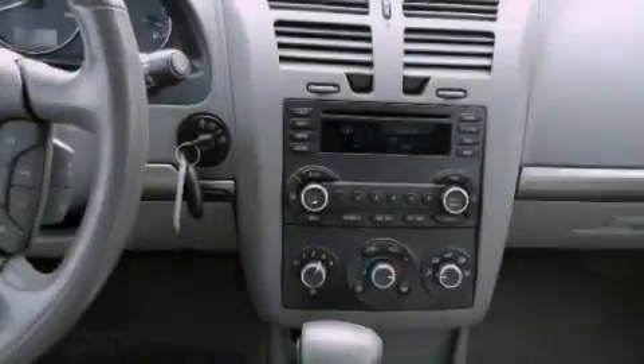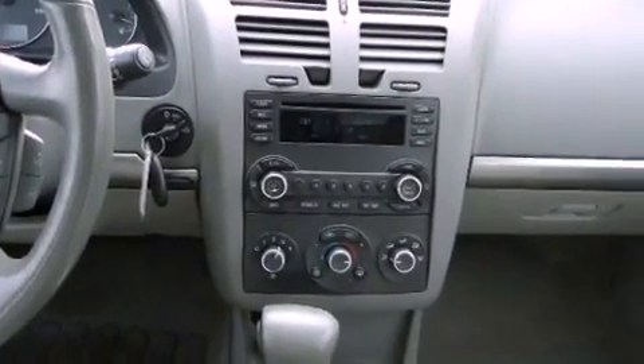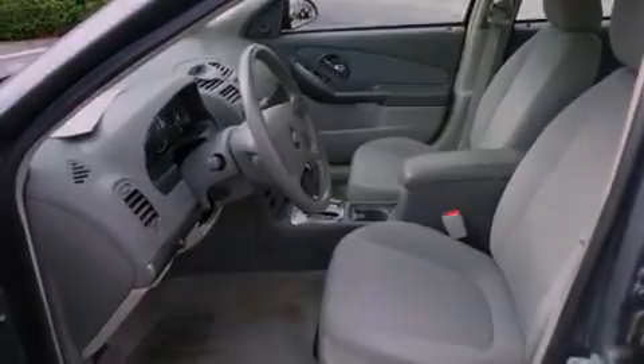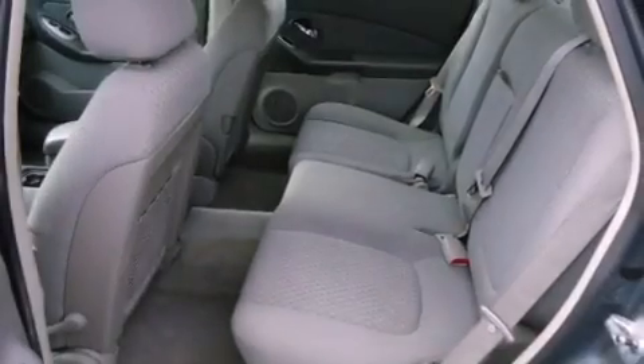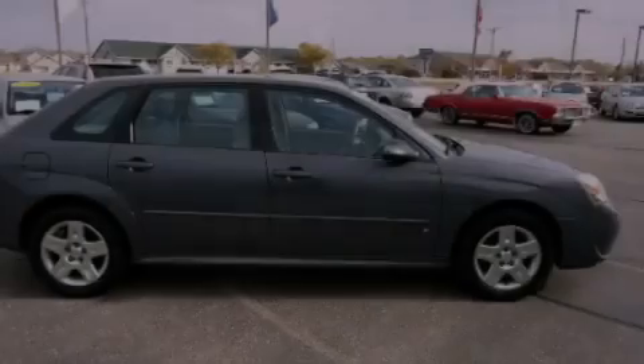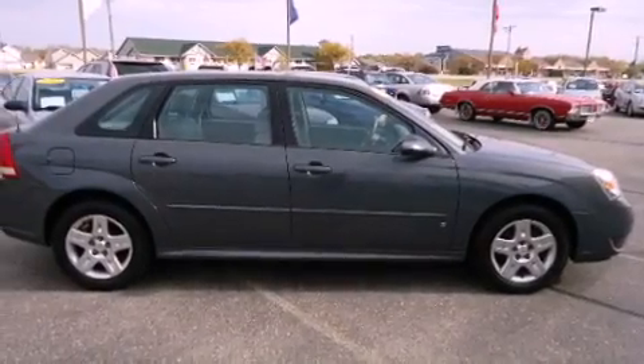Features include air conditioning, a split folding rear seat, cruise control, a six-speaker audio system, a leather-wrapped steering wheel, a four-wheel independent suspension, a passenger side vanity mirror, traction control, a rear window defroster, and a power driver's seat.